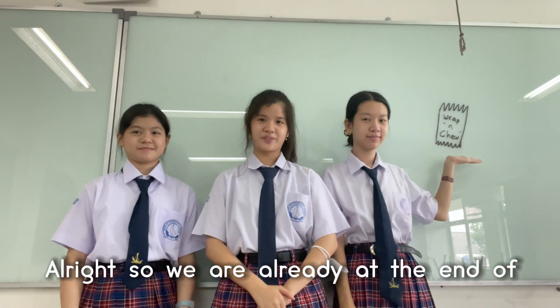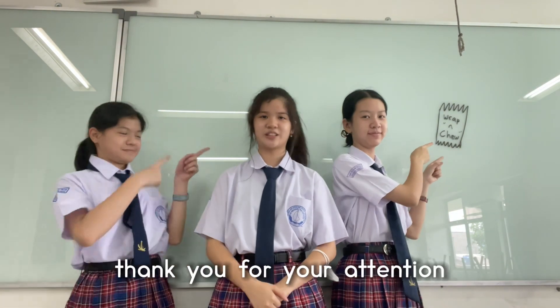Alright, so we're already at the end of the video and we would like to thank you for your attention. We'll see you next time. Bye-bye!